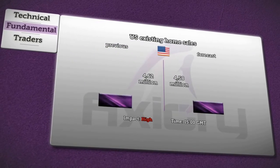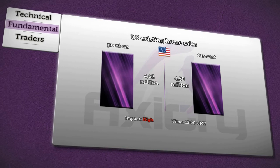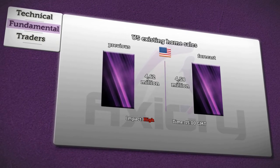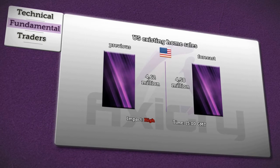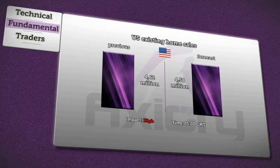The National Association of Realtors will publish data about U.S. existing home sales at 3:00 p.m. GMT. Analysts are expecting a slight deterioration from 4.62 million to 4.58 million in sales. In addition, a high impact on the dollar can be awaited.